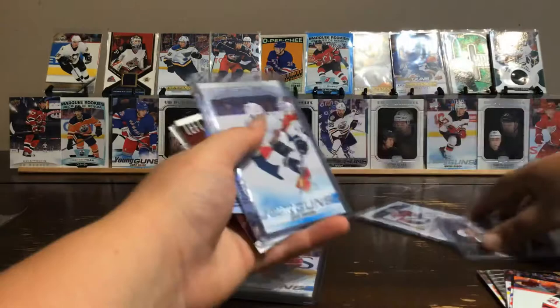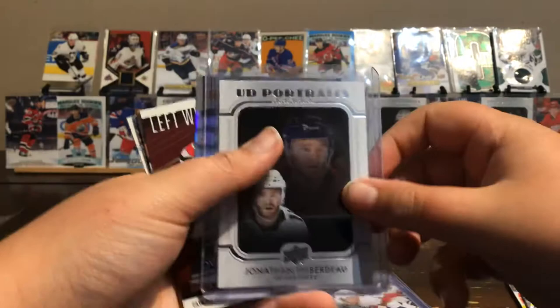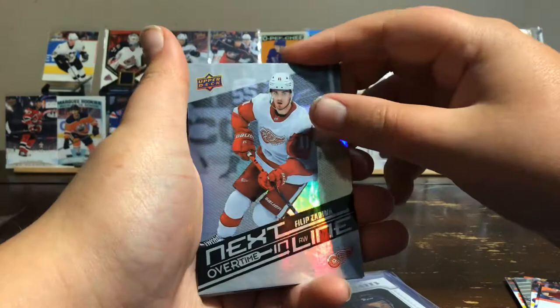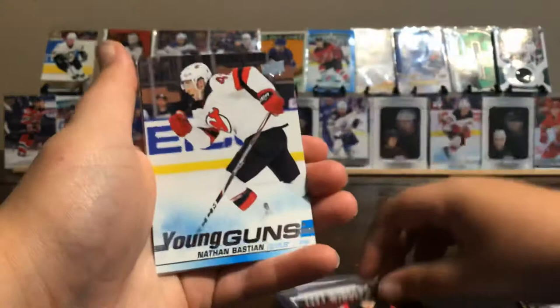For the hit recap, we have: Ryan Poehling Young Guns, Sergei Bobrovsky, Brady Keeper Young Guns, Josh Brown Young Guns, Jonathan Huberdeau UD Portraits, Next in Line Overtime Filip Zadina, Left Winger Shooting Stars Taylor Hall, Young Guns Nathan Bastian, UD Canvas Anze Kopitar, and a UD Portraits Patrik Laine.